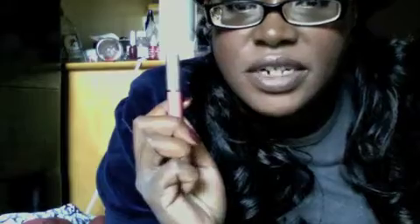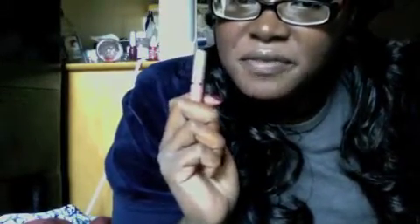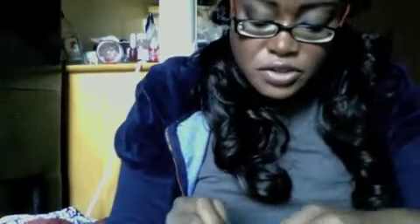I'm finally able to achieve that nude pink lip that I've been dying for. A lot of nude pink lipsticks just look chalky on me and just not right. I finally discovered a method, which is going to be in another video, and this one is called Princess.